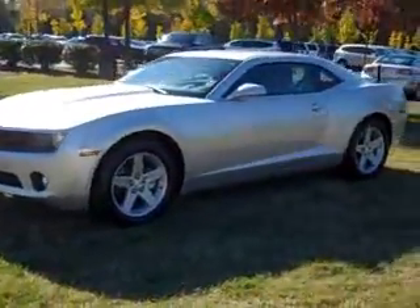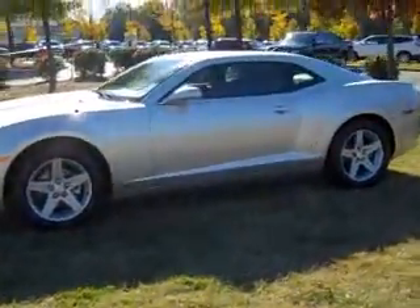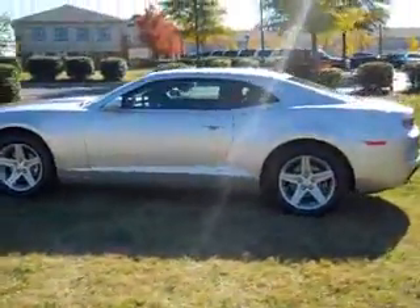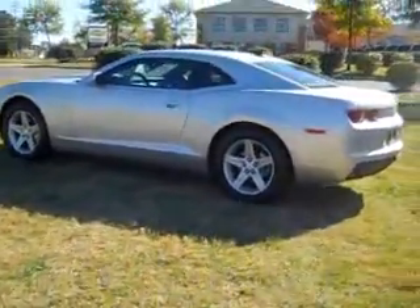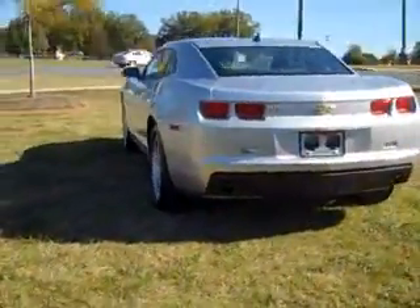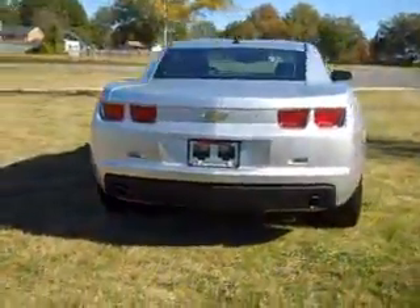Hey everybody, it's November 8th over here at Park Chevrolet. Today I'm showing you this 2010 Chevy Camaro. One of the hottest cars on the market, and this one is in excellent condition.